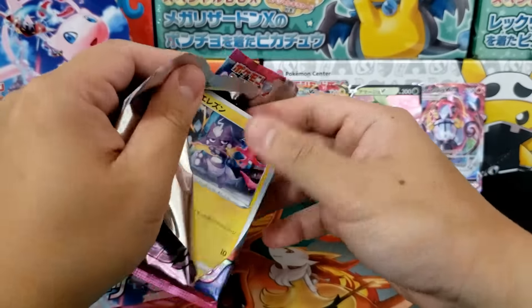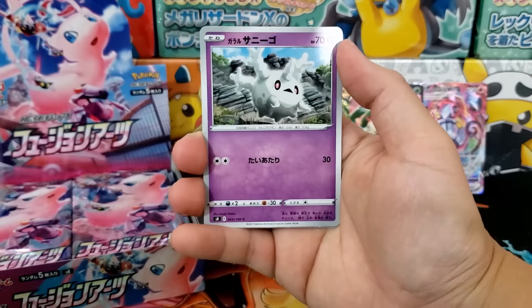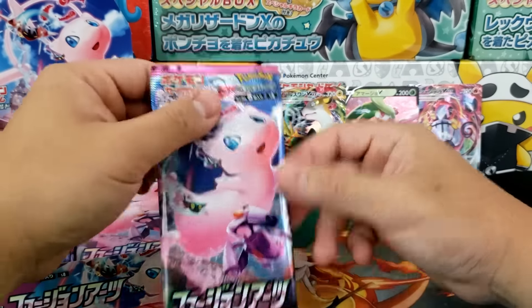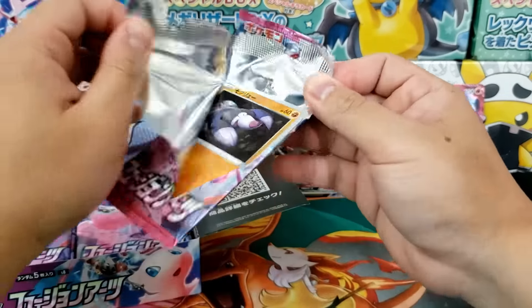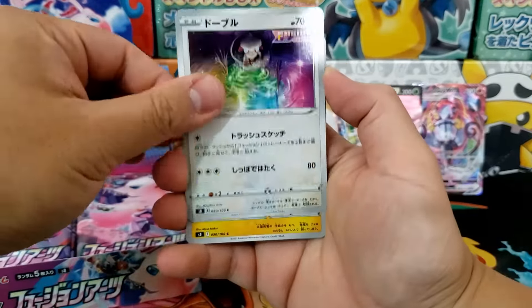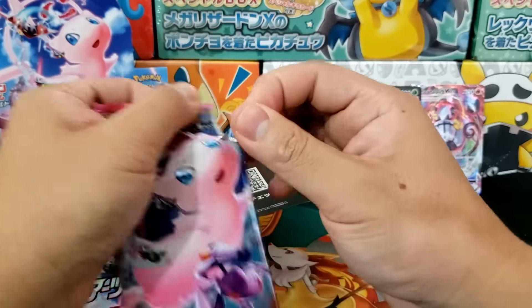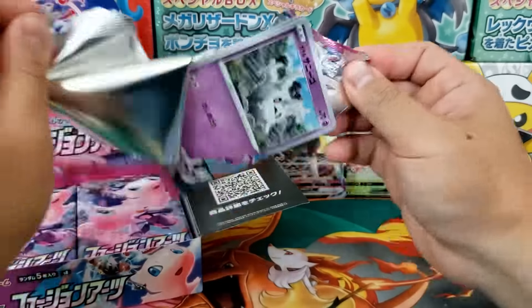We haven't pulled our secret rare card yet — we are guaranteed one. So far, our hit rate from this booster box is really solid. If you've never opened a Japanese booster box before, it is an absolute blast and they are a bit cheaper than the English ones. Inside a Japanese booster box you get 30 booster packs with five cards each, and I'm seeing just about as many pulls as I'd get from an English booster box. You just get less bulk, and you're really just looking for the alternate arts, full arts, and VMAXs anyway.